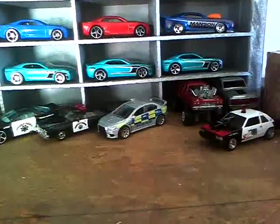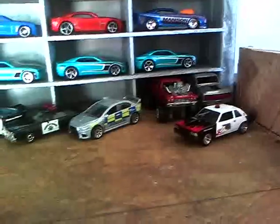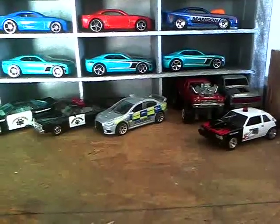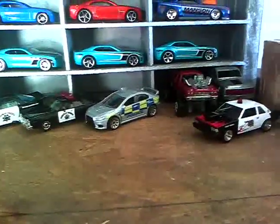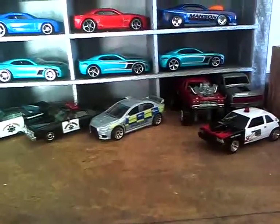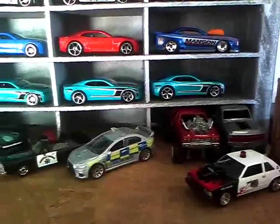Hey there, all you YouTubers and everybody else that watches my videos. What's up, all you Hot Wheels, Matchbox, and diecast collectors out there? Today I'm gonna do a quick video — an update on my Camaro collection.